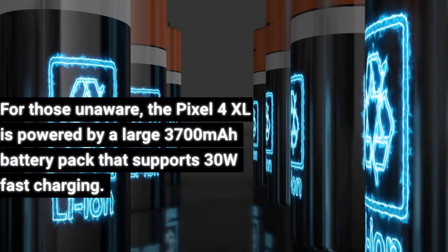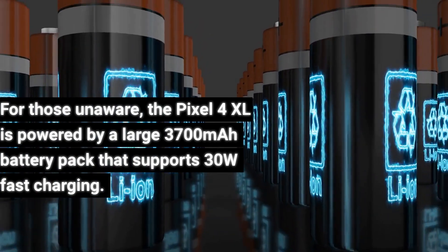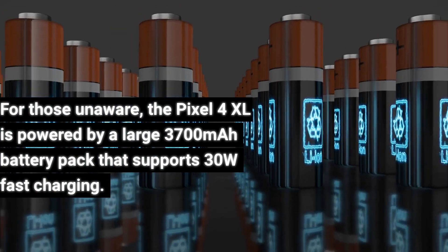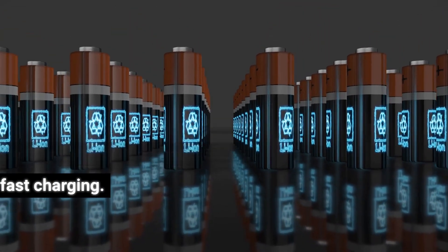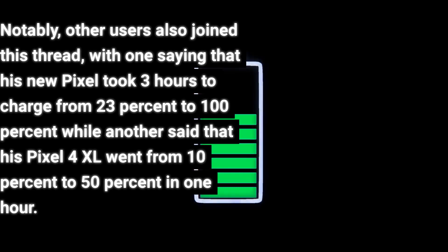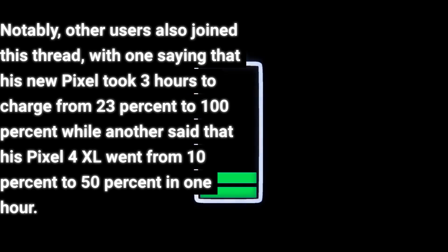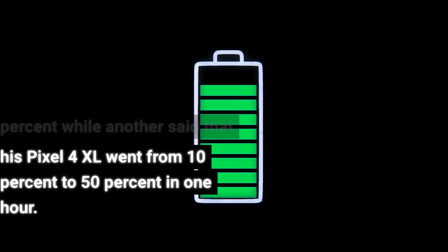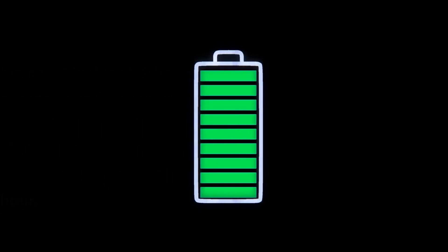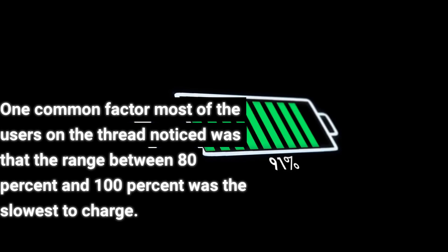For those unaware, the Pixel 4 XL is powered by a large 3,700 mAh battery pack that supports 30W fast charging. Notably, other users also joined this thread, with one saying that his new Pixel took 3 hours to charge from 23% to 100%, while another said that his Pixel 4 XL went from 10% to 50% in 1 hour. One common factor most of the users on the thread noticed was that the range between 80% and 100% was the slowest to charge.